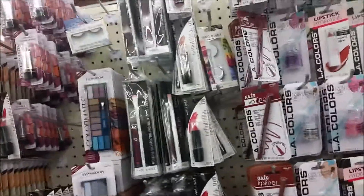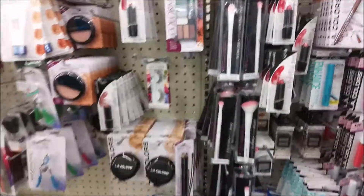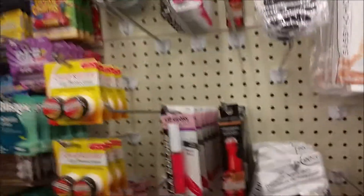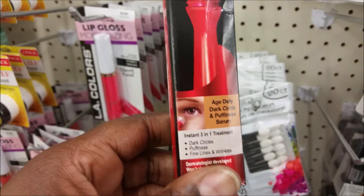So I'm taking the $10 challenge, just in case no one knows. Basically, you come to your favorite store and you try to stick under your budget of $10 without going over, including tax. I don't need that, Alyssa. Let's put it down. Oh, I'm still going to try this — it helps with dark circles under your eyes and all the puffiness and fine lines.